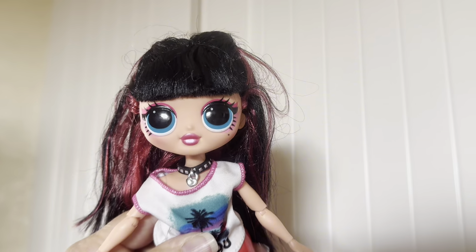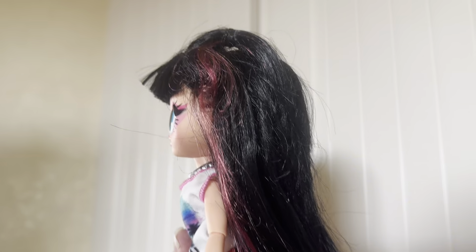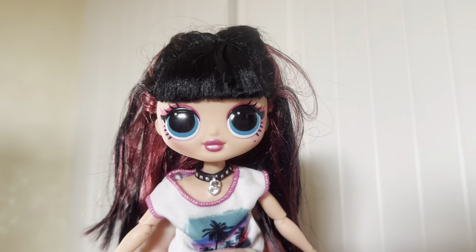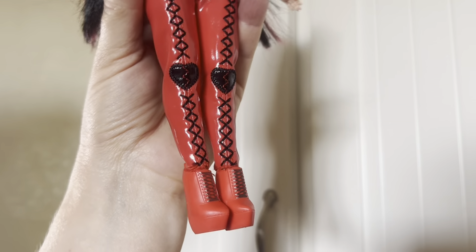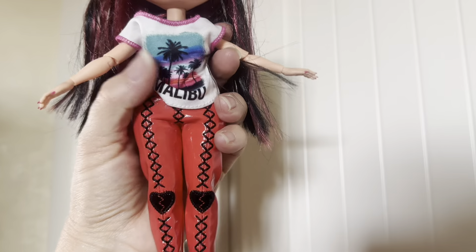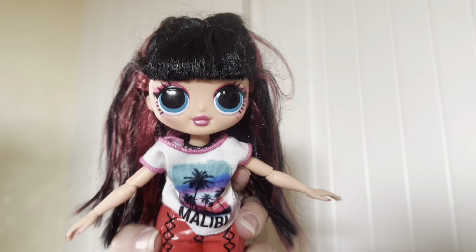Last but definitely not least, we have the LOL Surprise that I found — doll number nine. I actually spotted this girl and grabbed her first. I was so happy to find her because I've really started liking these dolls. When they first came out I was kind of iffy about them, but they've really grown on me. Anytime I see an LOL Surprise, I rescue it. I don't know if this is the outfit she would have come with because these boots are a slightly different shade of red than the pants, but they do fit her quite well. I don't know if this is the shirt she would have come with — it's a little baggy. If you guys have any thoughts or know who she is, let me know.